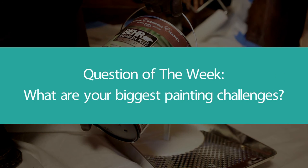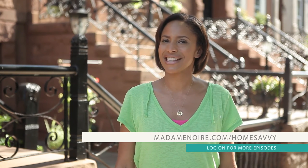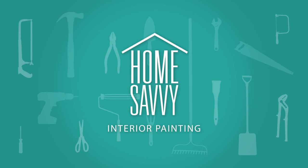And now we'd like to hear from you. Our question of the week is: what are your biggest painting challenges? Let us know in the comments section below. I hope this episode of Home Savvy was helpful. Log on to MadameNoir.com/HomeSavvy for more videos like this and for links to resources used in today's episode. Find us on Facebook at Facebook.com/HomeSavvyShow, or follow us on Twitter at Home Savvy Show. See you next time.